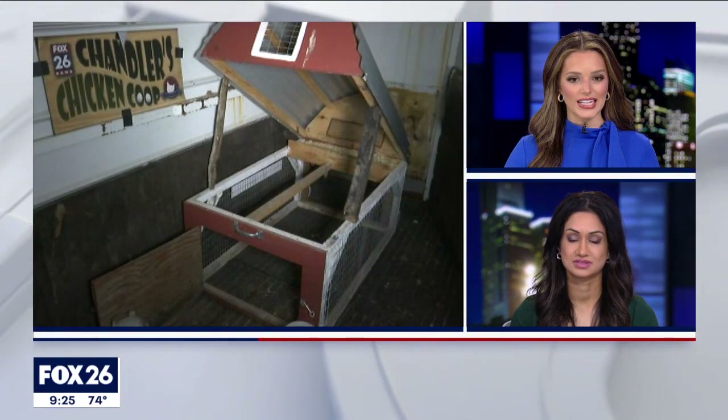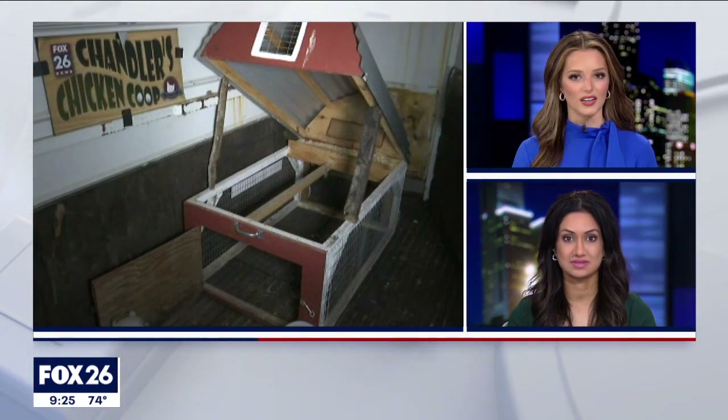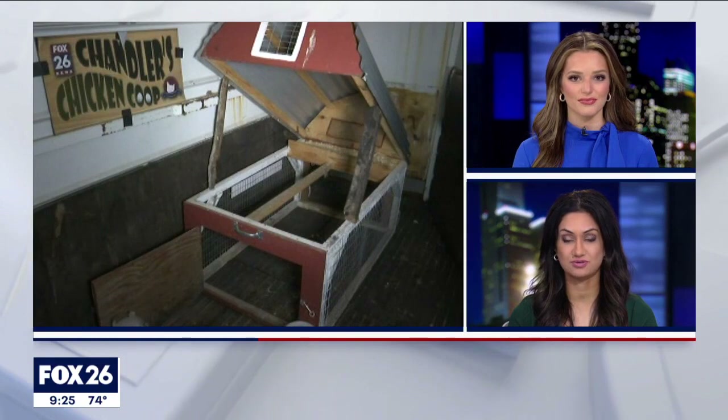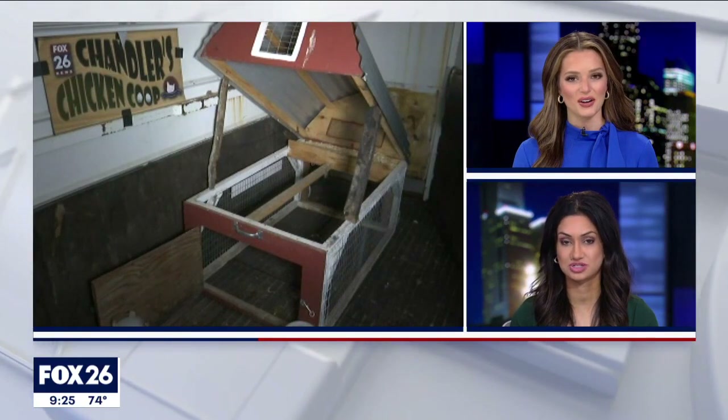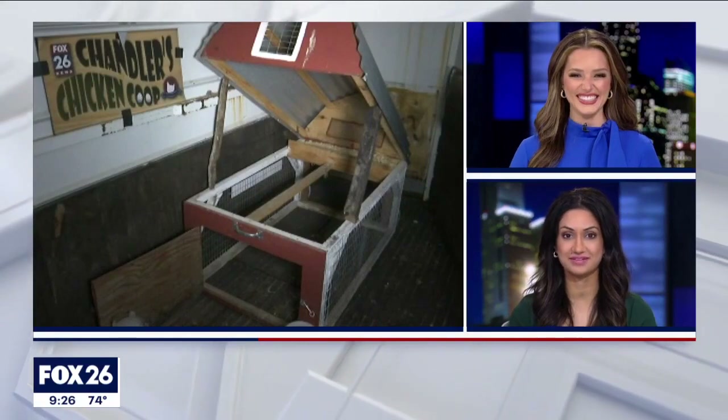Yeah, they're getting their little late-night snack I guess. He said over a dozen eggs. I think Chandler's going to be a great parent one day, the way he talks to these chickens — 'girls, you did this' — and just laughing with them. I love it.